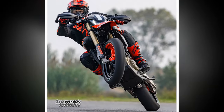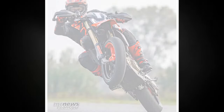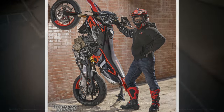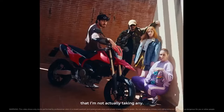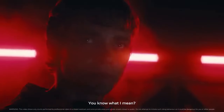What better platform to exhibit this new high-performance engine than in a Supermoto designed purely for unbridled fun? To appreciate the Hypermotard 698 Mono is to admire the engine that defines its character — it possesses a lot of character, and this influences the riding experience significantly. To find out, we ventured to a kart track near Valencia, Spain, an arena often used by local racing professionals for training and testing.